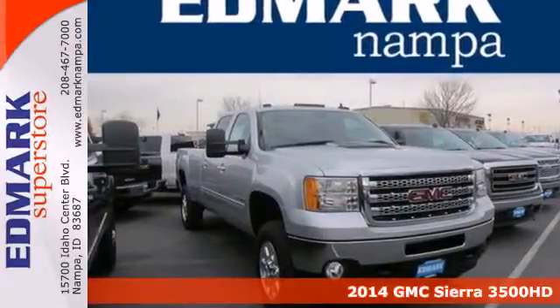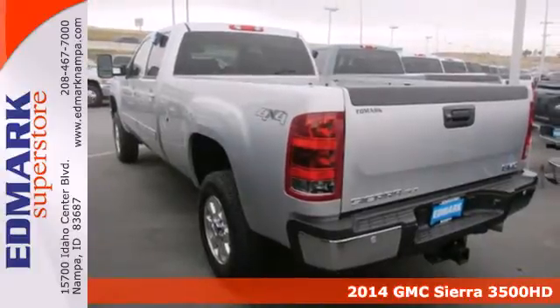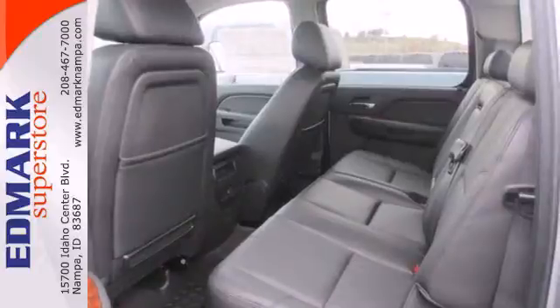It's a 2014 GMC Sierra 3500 Heavy Duty. This Heavy Duty truck was designed, engineered, and built to get things done, and the results are impressive.